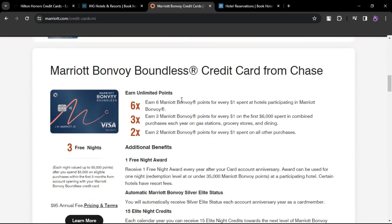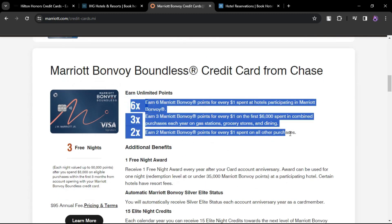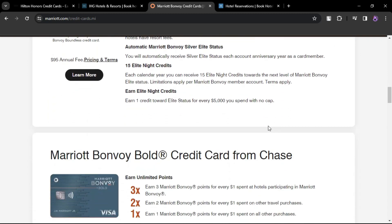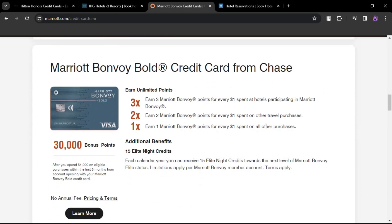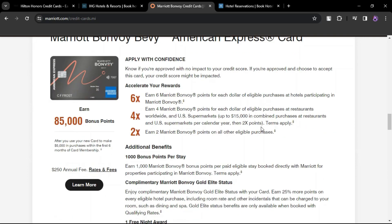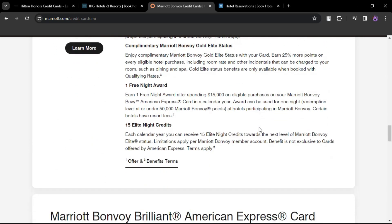Marriott Bonvoy Boundless Credit Card. Annual fee $95. Cardholders receive a free night award each year valid for a one-night stay at a property with a redemption level of up to 35,000 points. Silver Elite status and 15 Elite night credits are also part of the package.